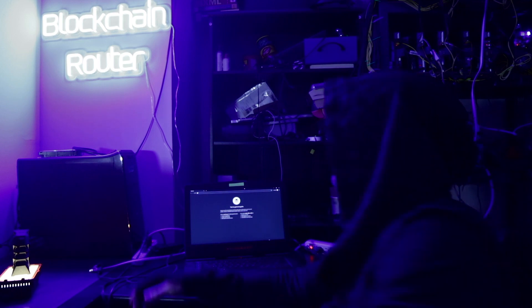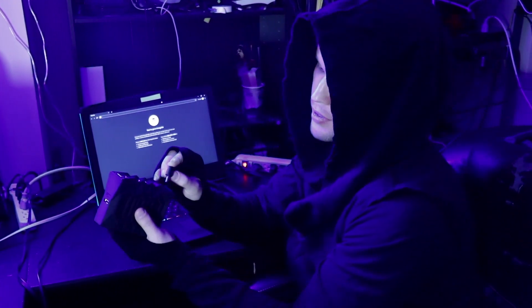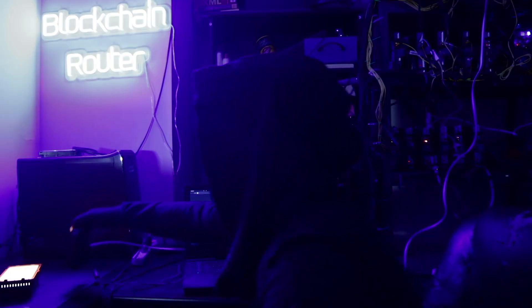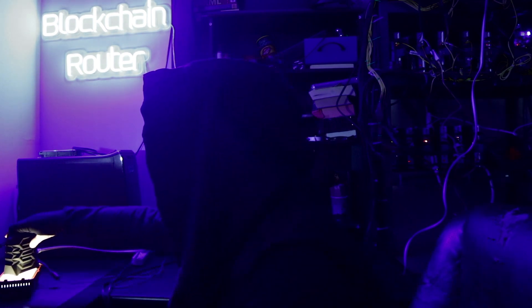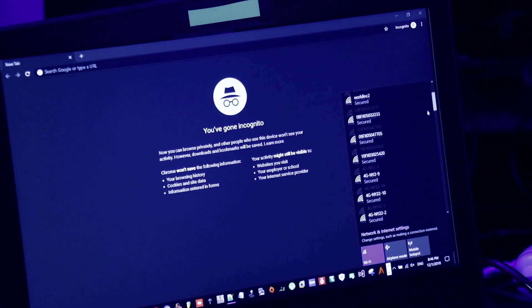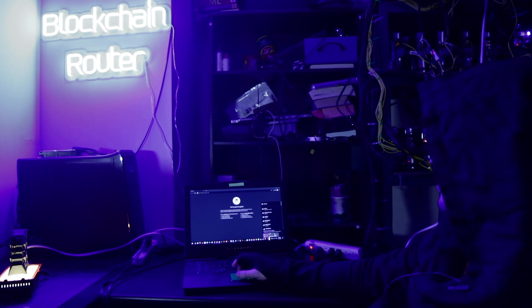Now we will try to connect to the blockchain router's Wi-Fi. First, we will plug in the power. Second, we take the Ethernet cable. Now we will wait for Wi-Fi.